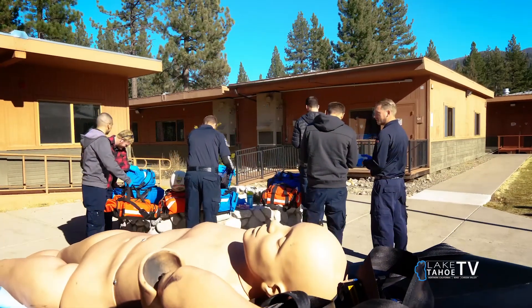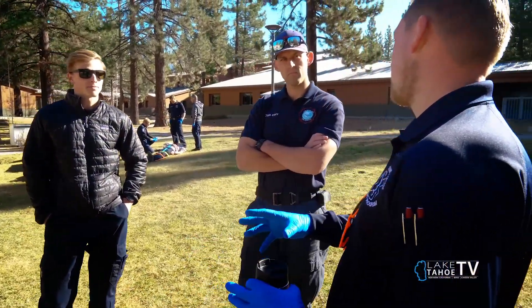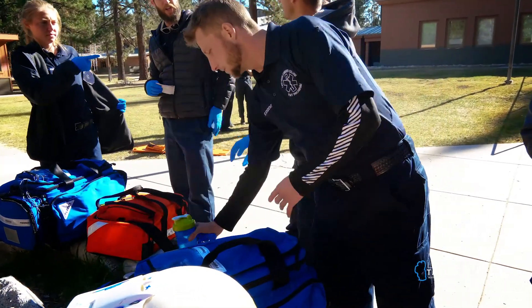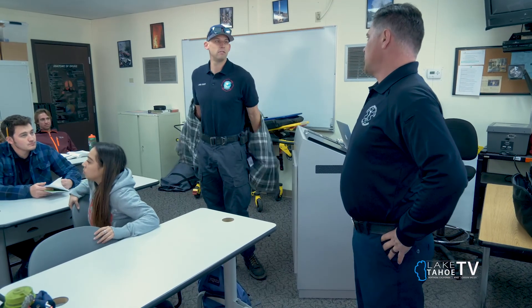The program's great. Everyone's here because they want to help the community and help people. The people who are instructing actually have a passion for it — it's not just cut and dry. It actually has substance, and they bring their own experiences into the classroom, which helps us understand the material better.